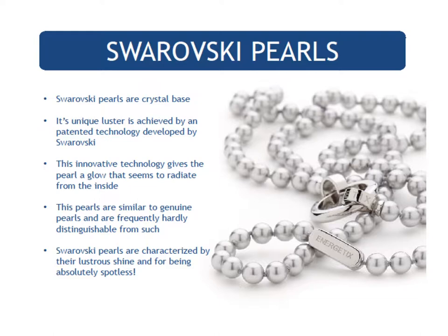Daniel Swarovski, the founder of Swarovski, wanted all women to experience what it felt like to wear diamonds — if real diamonds were too expensive, then finely faceted crystals were a good alternative. Besides the high-quality cubic zirconia, Energetics also uses Swarovski crystals, known for their quality and brilliance. You may not know that Swarovski also makes pearls — they are crystal-based, and their unique luster is achieved by a patented technology developed by Swarovski. This technology gives the pearl a glow that seems to radiate from the inside. Swarovski pearls are characterized by their lustrous shine and for being absolutely spotless — more reasons why Energetics is so special.